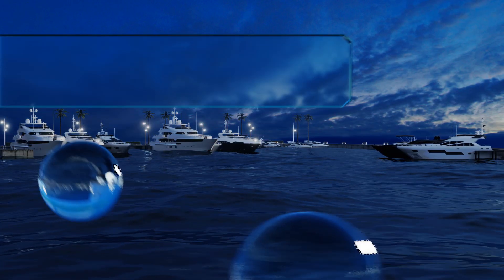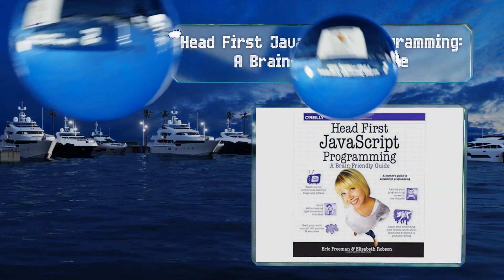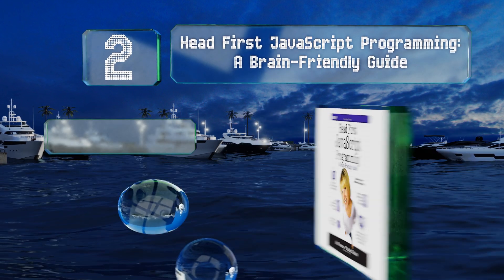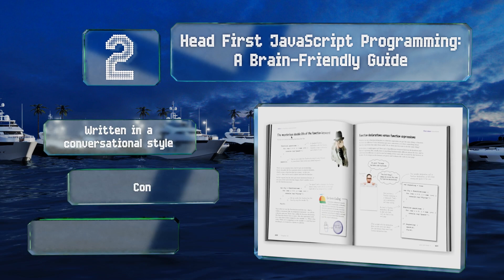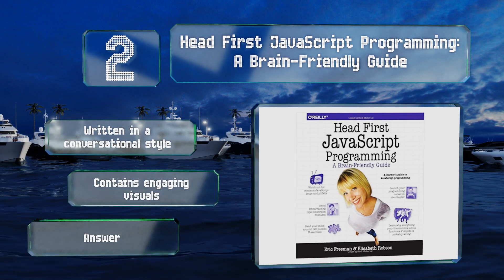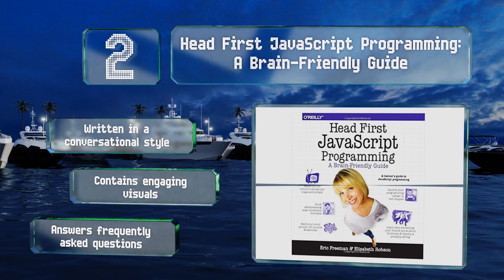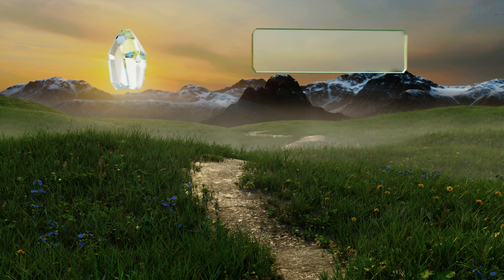At number two, Head First JavaScript Programming: A Brain-Friendly Guide offers an interactive approach to learning through games, puzzles, and other fun exercises. It covers everything from fundamentals to advanced topics including the power of functions and making use of prototypes. It's written in a conversational style and contains engaging visuals, plus it answers frequently asked questions.